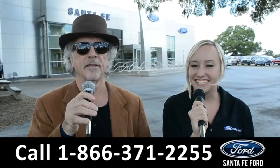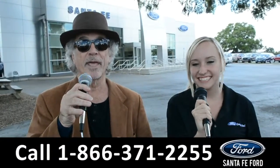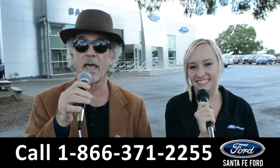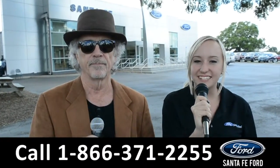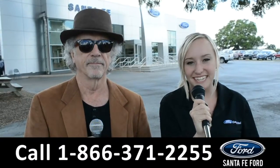Hey, this is Randy and this is Alyssa at SantaFeFord.com where we have hundreds of cars, trucks, and SUVs. We're located off I-75, exit 399. We're about to take a look at a 2018 Kia Rio. Stay tuned.